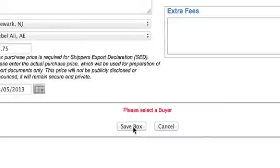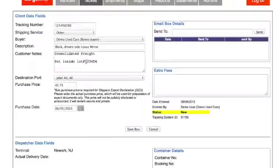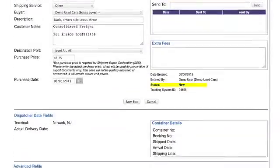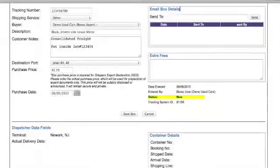Go ahead and click on the box so we can see the details and some of the other features on the screen. When our staff receives the box, they will mark the delivery date to the terminal and take at least two pictures of your package and its contents. When your box is loaded inside a container, you will have access to the container number, booking number, and other shipment information just like when a vehicle is shipped. On the upper right side, you may have noticed a field titled 'email box details' — you can use this field to email details to your customers. Simply enter in their email address and click send.